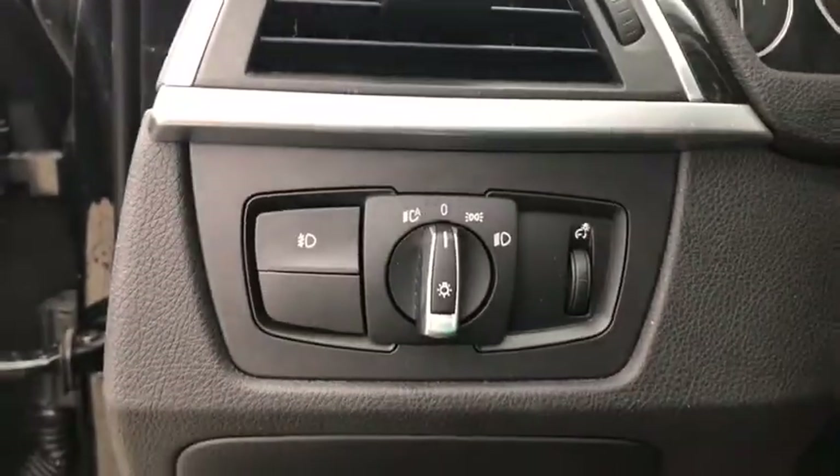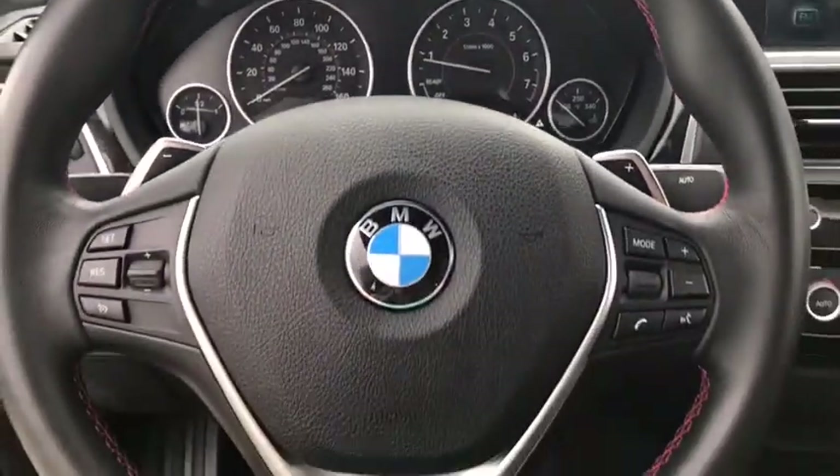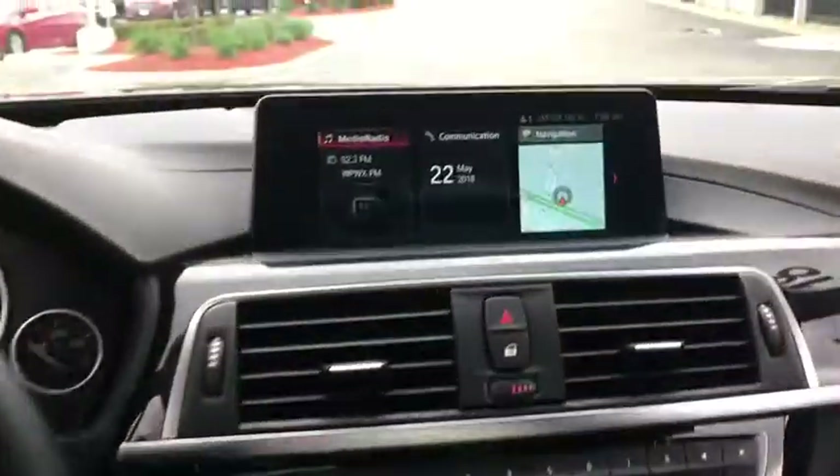CD player, rear window defroster, fog light, trip computer, brake assist, panic alarm, remote keyless entry, tachometer.